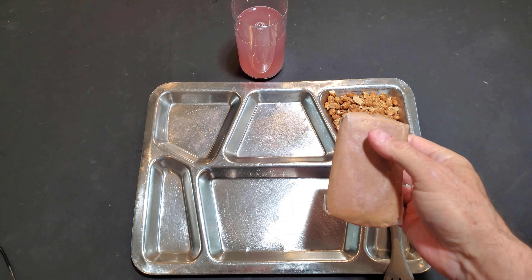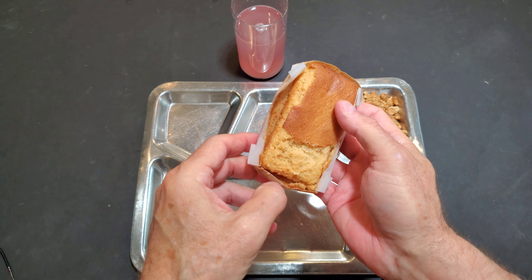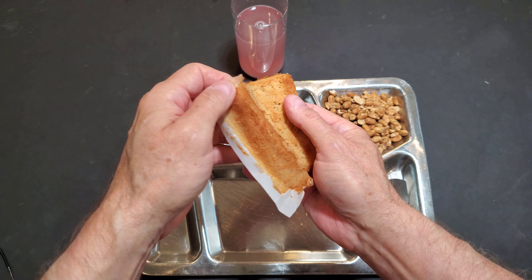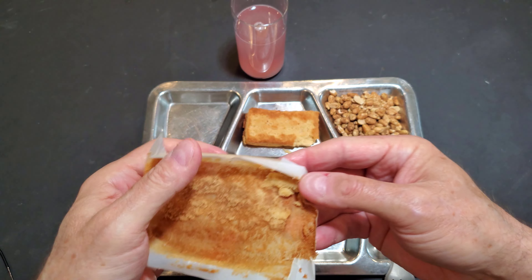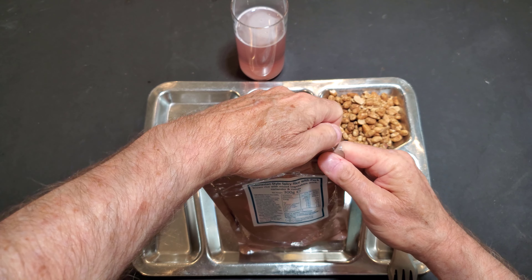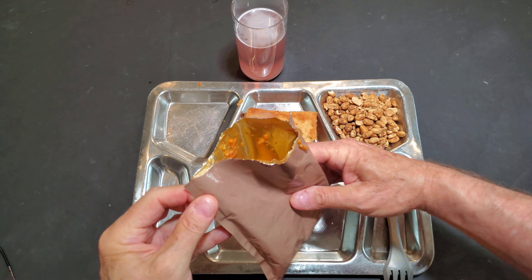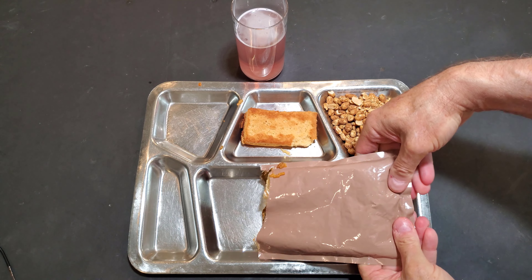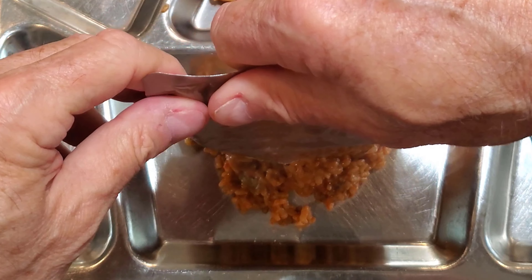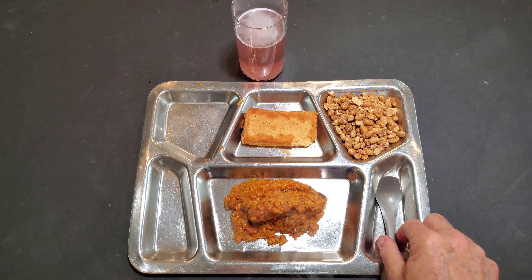Let's open up the chili peanuts — and they smell spicy. I'm looking forward to this. And the vanilla cake — oh, check it out, it has some kind of parchment paper wrapped around it.